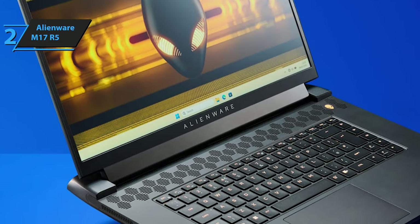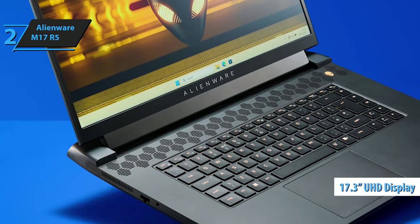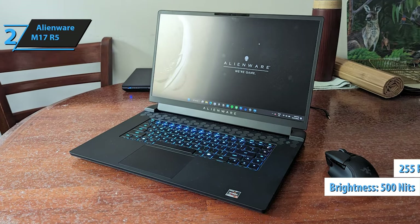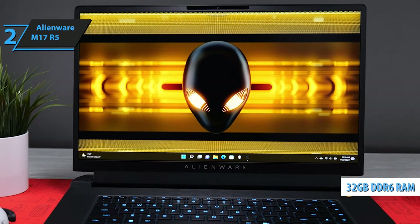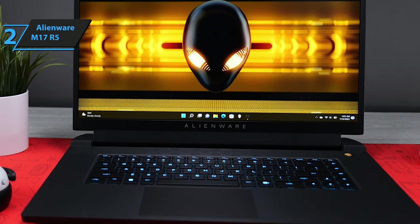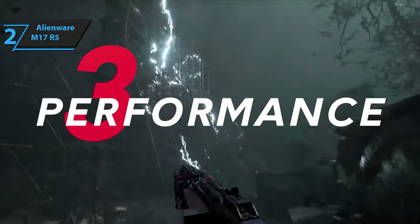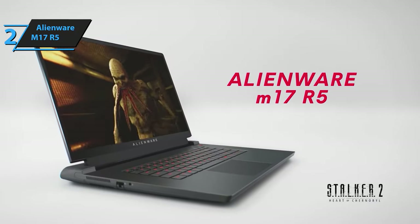The robust construction and comfortable keyboard add to this gaming powerhouse's appeal. The M17 R5 offers a 17.3-inch UHD display with HDR, delivering a resolution of up to 3840x2160 for an ultra-sharp 255 ppi, complemented by 500 nits of brightness, though the maximum refresh rate is 120Hz. The laptop is equipped with 32GB of DDR5 RAM, and its powerful dedicated graphics allow for maximum settings during gameplay. It can run most AAA games reliably, including The Witcher 3, Fortnite, Call of Duty, Elden Ring, and Apex Legends. It's also VR-ready.